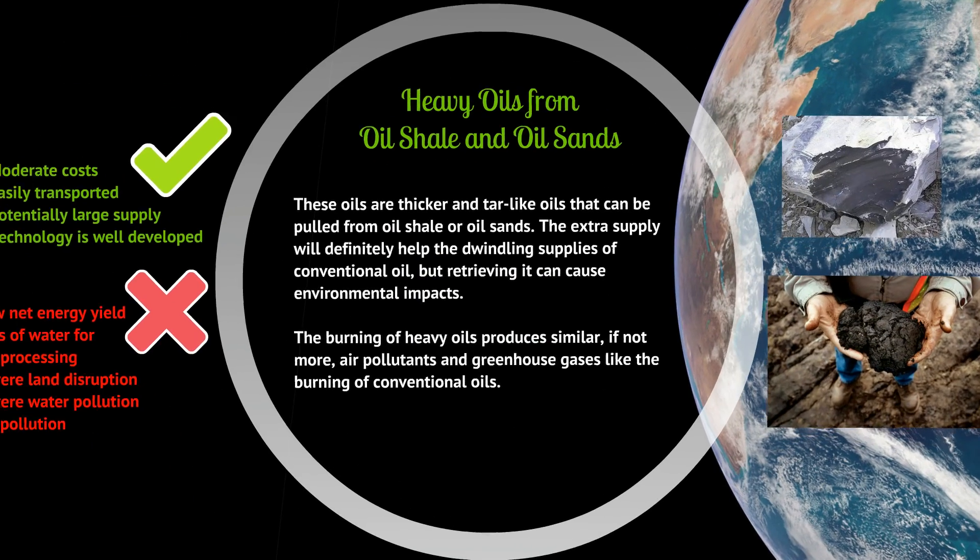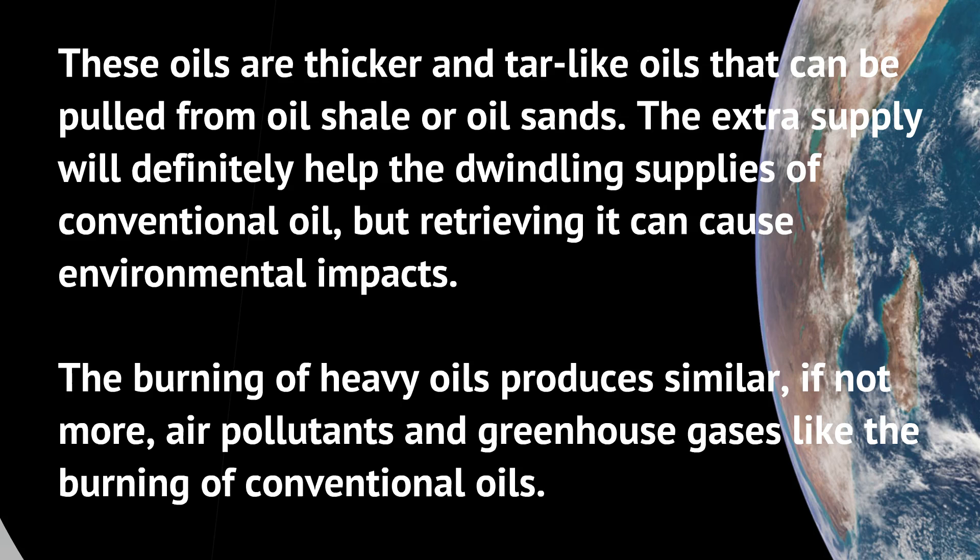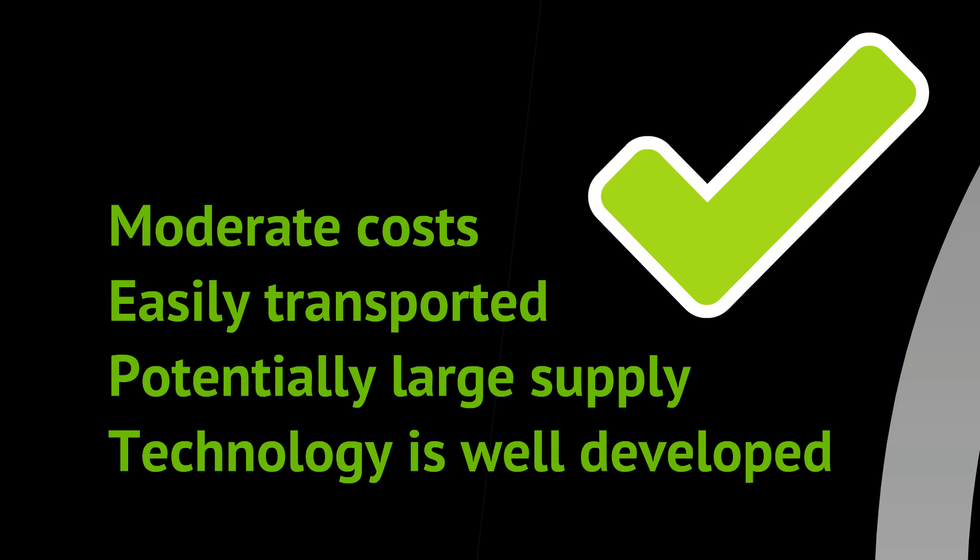Moving on: heavy oils from oil shales and oil sands. These are thicker, more tar-like oils that can be pulled from shale or sands. They provide an extra supply to help the dwindling supplies of conventional oil, but retrieving them causes environmental impacts. The burning of heavy oils produces similar, if not more, air pollution and greenhouse gases compared to conventional oils. The key idea here is supplementing supply, not creating a completely new energy source.